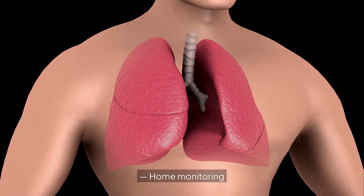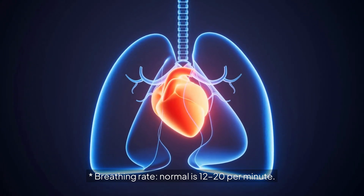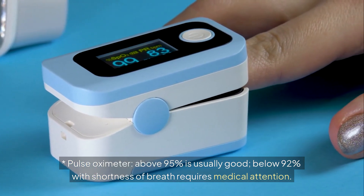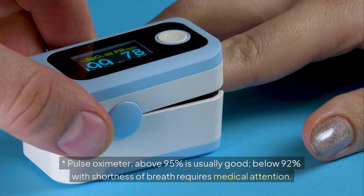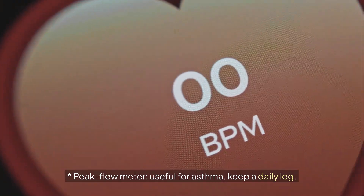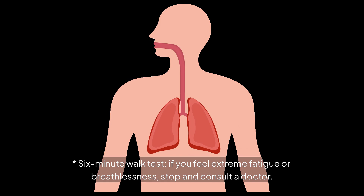Home monitoring: You can monitor lung health at home. Track your breathing rate — normal is 12 to 20 breaths per minute. Use a pulse oximeter: above 95% is usually good; below 92% with shortness of breath requires medical attention. Use a peak flow meter, useful for asthma, and keep a daily log. For the 6-minute walk test, if you feel extreme fatigue or breathlessness, stop and consult a doctor.